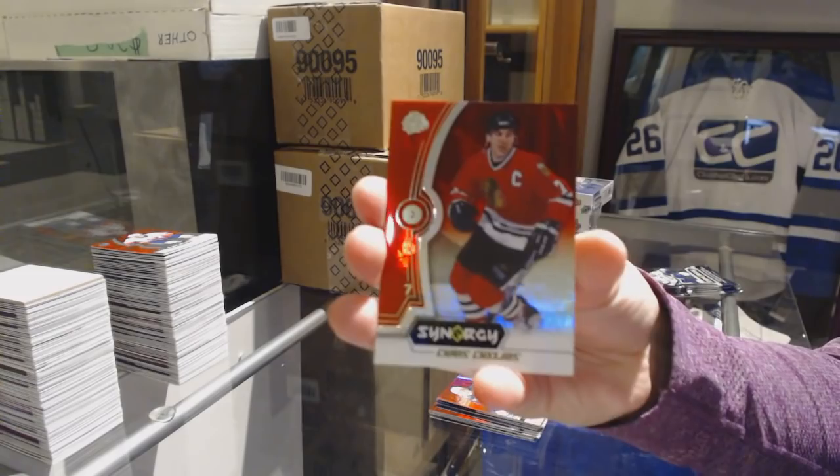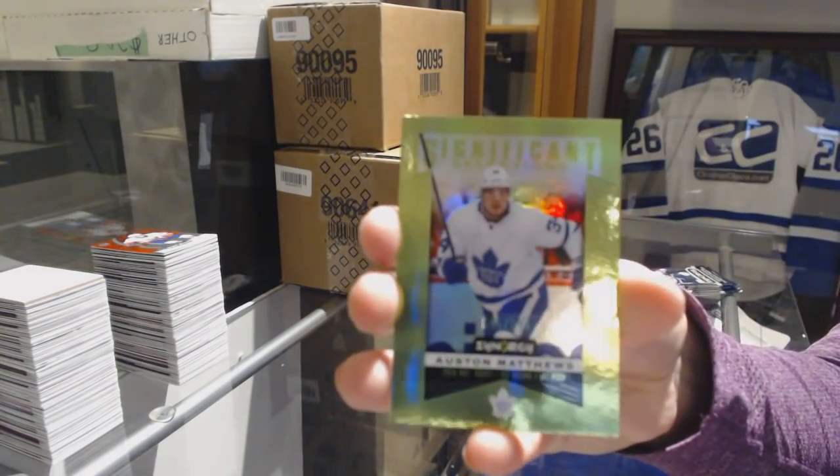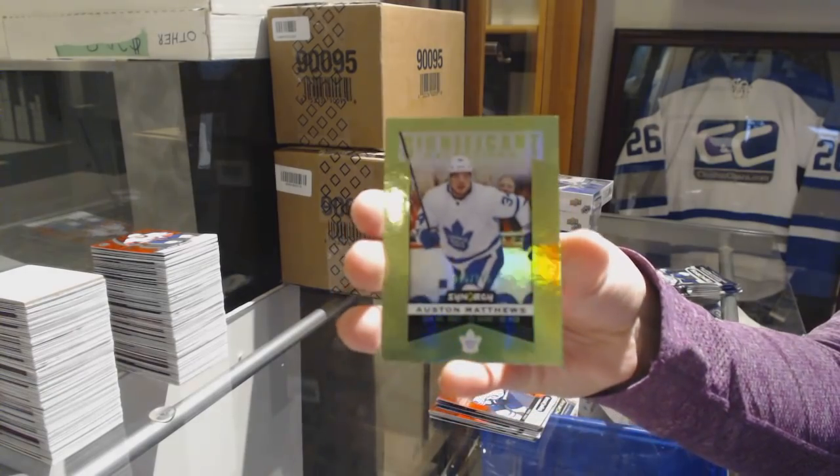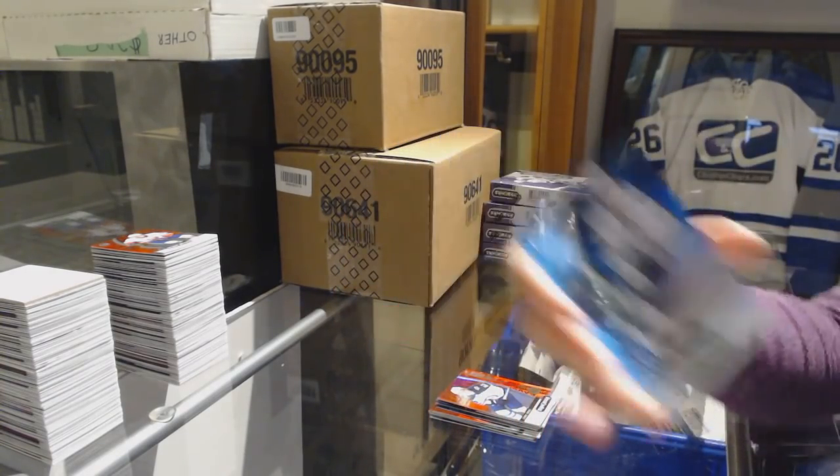Red of Chris Chelios for the Chicago Blackhawks. Green Significant Selections number to 199 for the Toronto Maple Leafs, Auston Matthews. And Stephen Stamkos blue for the Lightning.